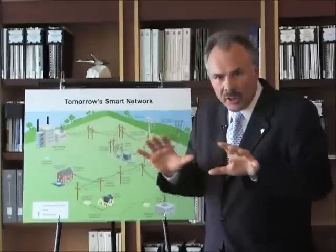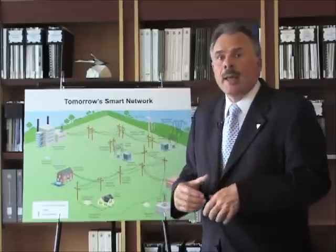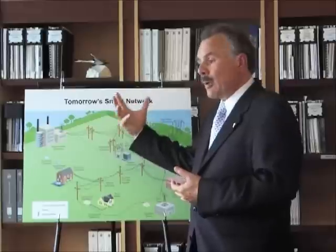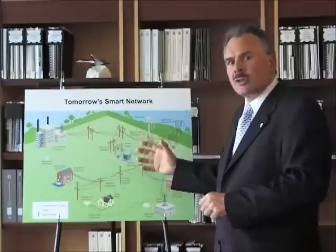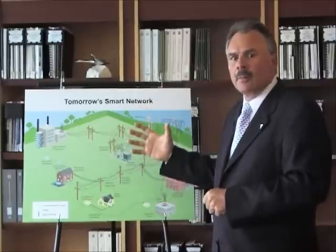It makes the whole system resilient, much more dependable, much more efficient, and in the long term, much more affordable. Because the kind of investments you have to make to keep your power grid up with our old system involve billions of dollars of extra generation. A smart grid allows you to be much more sophisticated in your expenditures and make your system better.